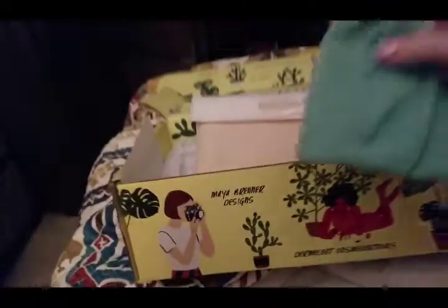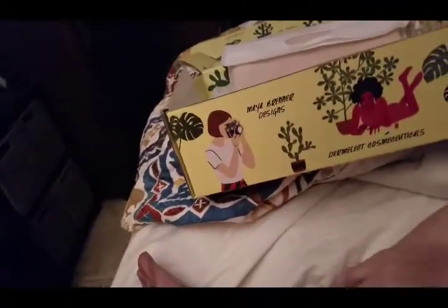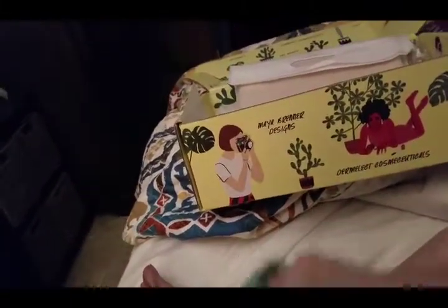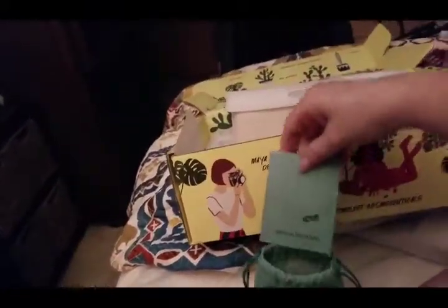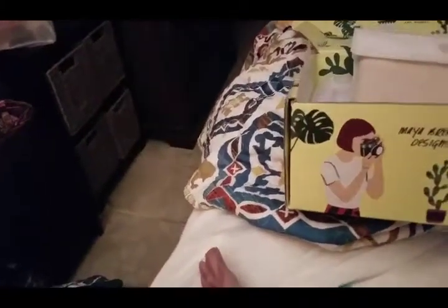This is going to Jaiselyn for her birthday — a pretty little Maya Brenner bag with a little bracelet that says 'love' on it. That is worth sixty-five dollars.